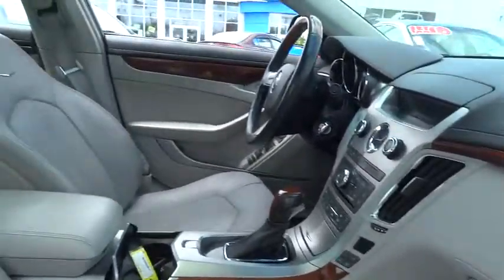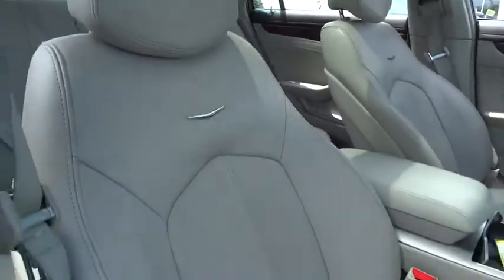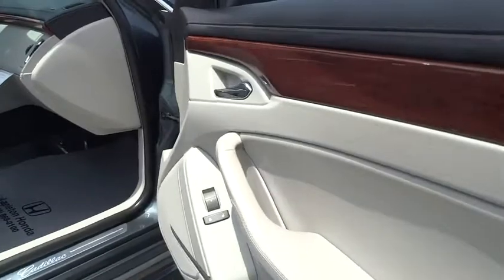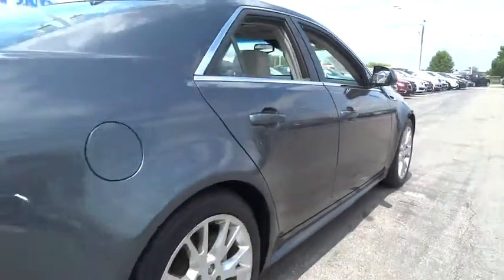Heated seats, backup camera, traction control, power passenger seats, keyless entry, navigation system, leather-wrapped steering wheel, dual airbags, power steering, remote vehicle start, alloy wheels, four-wheel disc brakes.